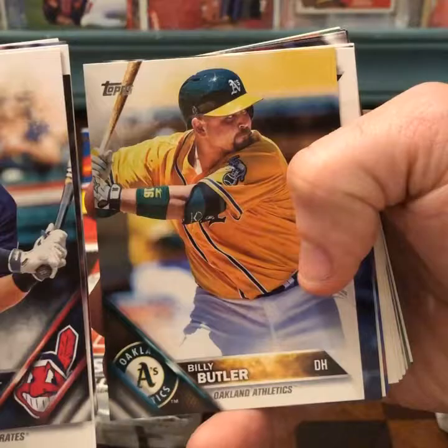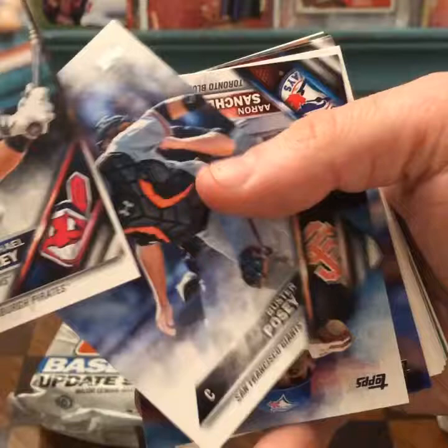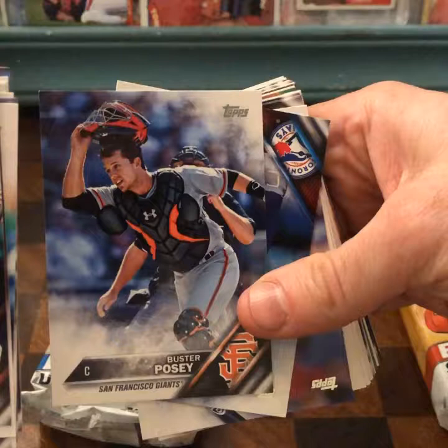Chase Headley, Billy Butler, and Buster Posey. Buster Posey makes for a good baseball card — he's always doing something active or interesting. In this one he looks like a firefighter running into a fire or something. He always kind of looks pretty badass. And Sanchez.